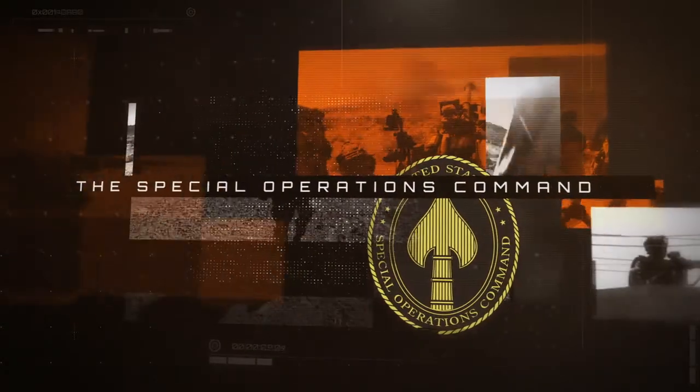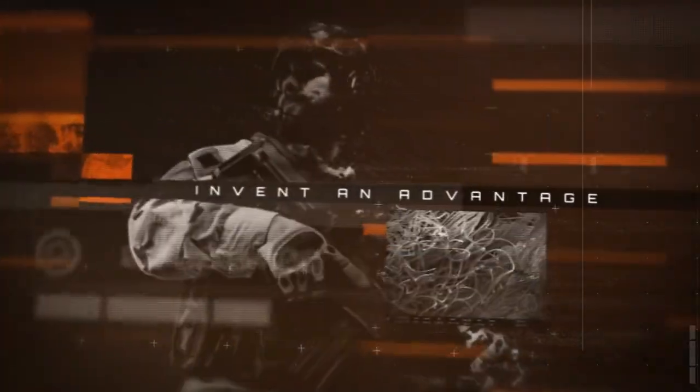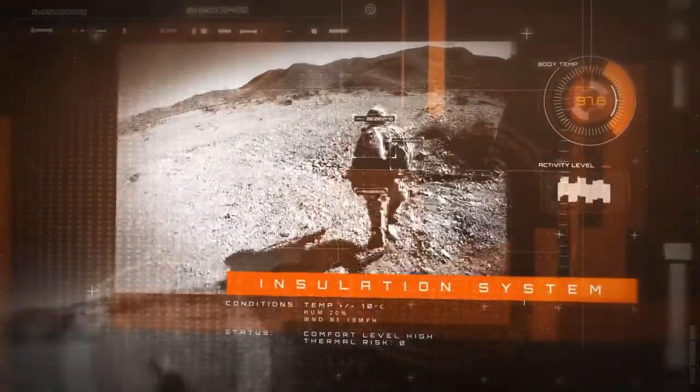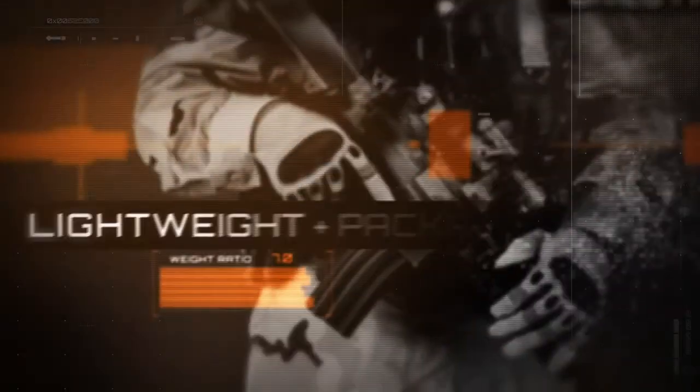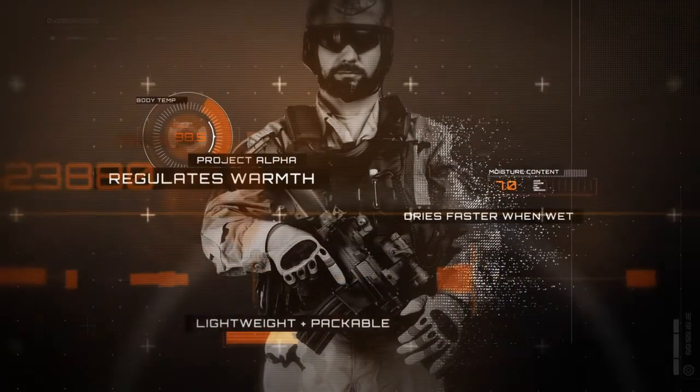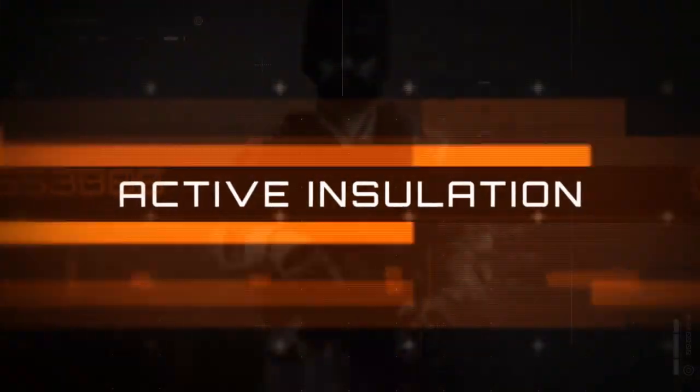The Special Operations Command came to Polartec to invent an advantage — to create a superior insulation system for the start-stop conditions of combat and the extreme temperatures of mountainous terrain. SOCOM required a new approach to regulating warmth, so we invented a whole new category: Active Insulation.